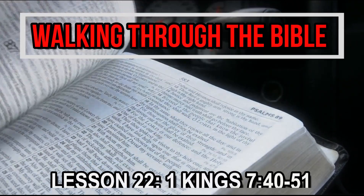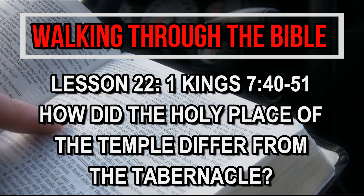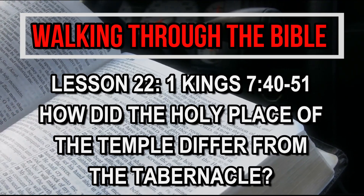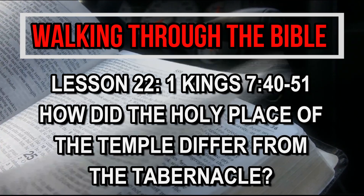How did the articles in the holy place of the temple differ from that of the tabernacle? This is the question that we seek to answer today as we continue our verse-by-verse study of the book of 1 Kings on Walking Through the Bible.